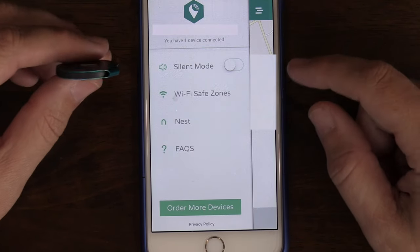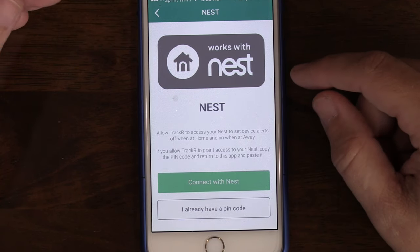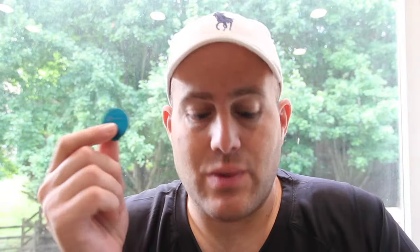Look at this, guys — this is Nest. It works with Nest, which is really awesome. I actually have a couple of Nest products. So you can get this to work with your Nest product — when it knows you're home, you'll eventually be able to open garage doors automatically or unlock your doors. It's really cool that this works with Nest. I'm not going to set this up right now because I don't really see a need to sync it with my home cameras — if I wanted to disable cameras while I'm home I could set that up, but I'll leave that alone.